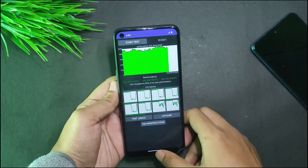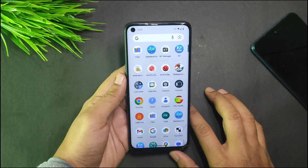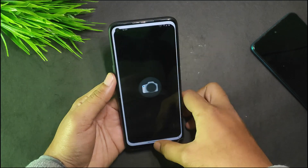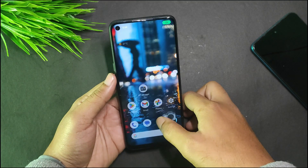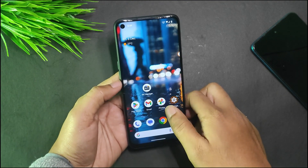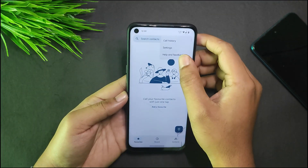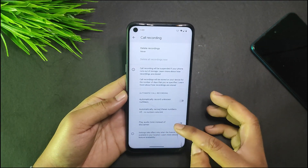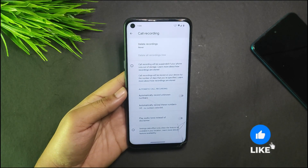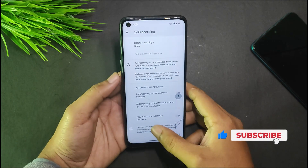All these tests were performed without performance scripts or boosting modules, so the performance is not bad in this ROM. For stock applications, we get the Lineage Camera, which works perfectly fine with all sensors working. The dialer is Google Dialer, which includes a call recording announcement. However, in settings there's an option to play an audio tone instead of the disclaimer, which is a nice alternative.